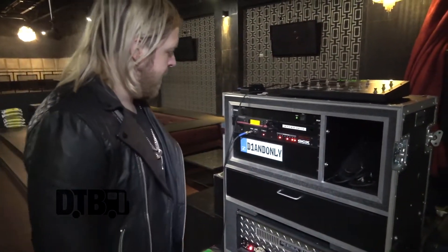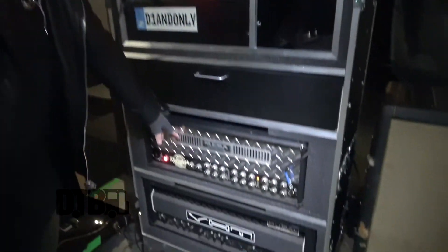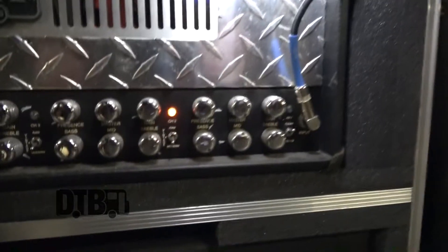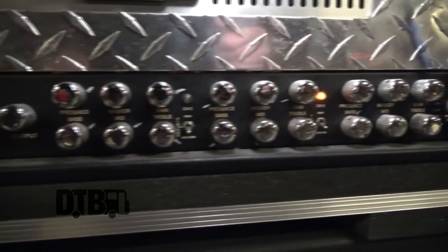Rig-wise, I've been with Mesa Boogie for like 10 or 12 years now, so I use a Triple Rectifier. It's my favorite head. It sounds awesome. It's just big, fat, mean sounding.